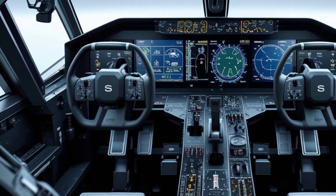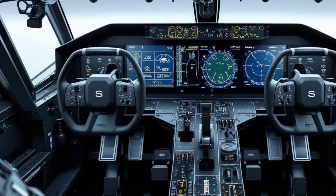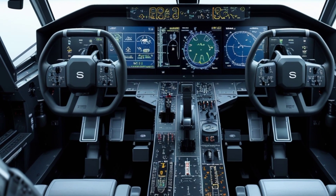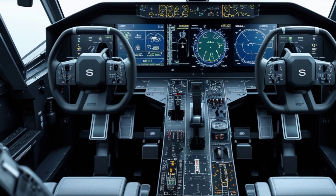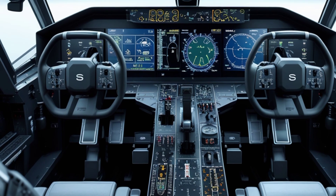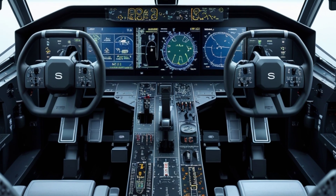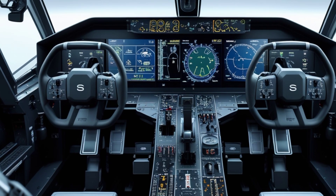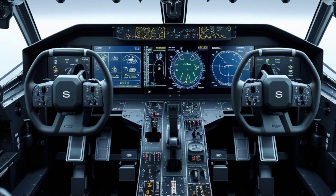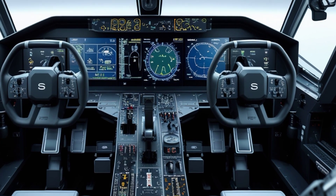Now let's talk about performance. The 2025 Saab JAS 39 Gripen is powered by the General Electric F414G engine, a powerhouse that delivers incredible speed, efficiency, and reliability. This engine allows the Gripen to reach a top speed of Mach 2, making it one of the fastest jets in its class. Its supercruise capability means it can maintain supersonic speeds without engaging the afterburner, giving it an advantage in fuel efficiency and extended operational range.